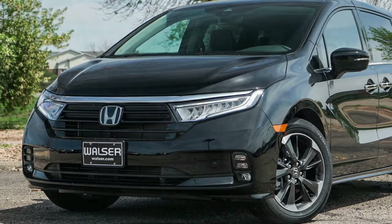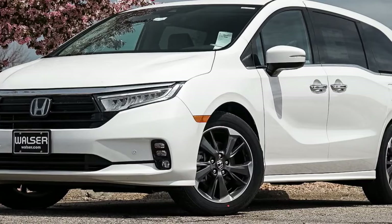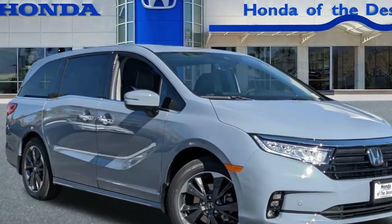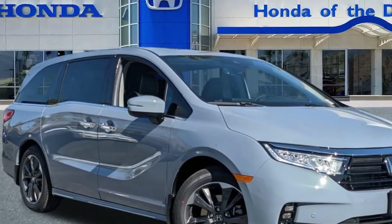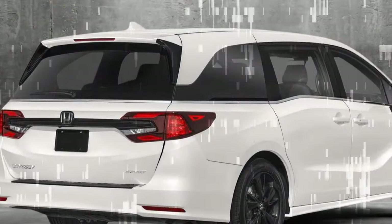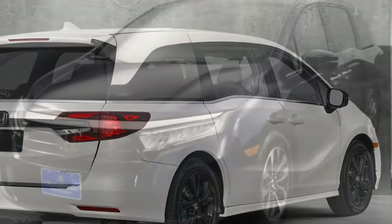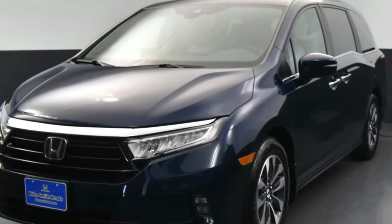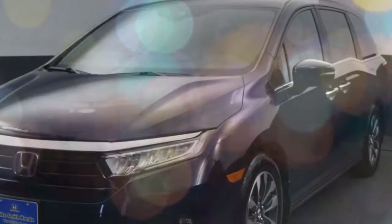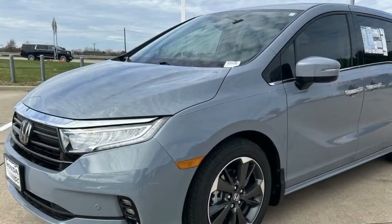While Honda has directed more attention to the Pilot, leaving the Odyssey largely unchanged, it has resulted in the minivan's tech features appearing somewhat outdated. Despite being functional, the size of the infotainment and gauge cluster displays fall short of impressive. In an era focused on electrification, the Odyssey's fuel economy of 19/28 mpg city/highway seems excessive, particularly when compared to more fuel-efficient hybrid rivals. Looking ahead to the 2025 model, there's an expectation for the Odyssey to receive modern tech and a more efficient powertrain.